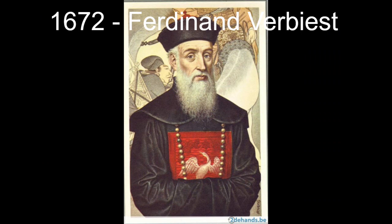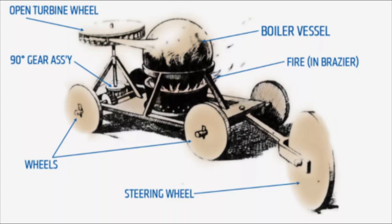In 1672, Ferdinand Verbiest, in China, made a four-wheel toy. That was the first time self-propulsion was demonstrated.